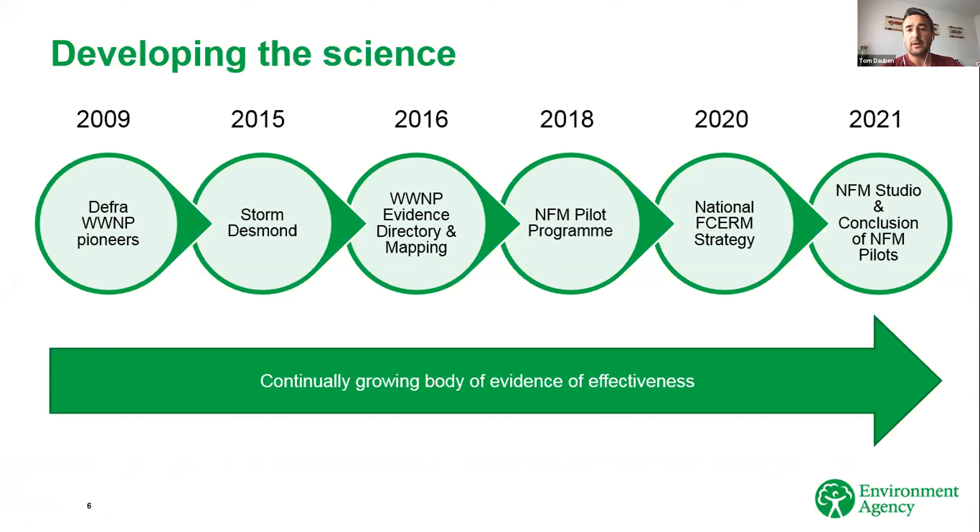Just a quick timeline of how things have evolved, and I want to be honest — the science is still evolving, we still don't know some things about these techniques. In 2009, DEFRA funded three pioneer projects: one on Exmoor, one in the Peak District, and one in Pickering — some of you have probably seen Pickering on Countryfile. They were done for slightly different reasons but all with the same idea of testing the concept of working with natural processes to manage high flows in river catchments. They've all been very successful.